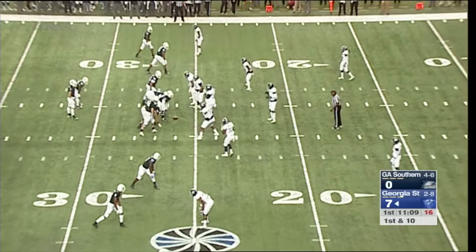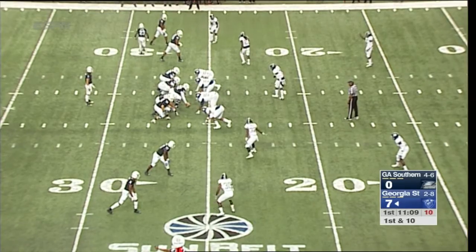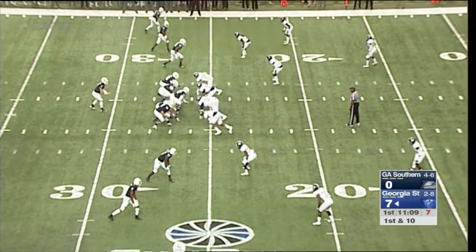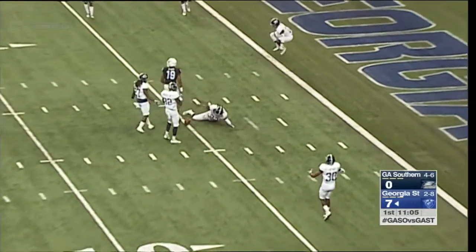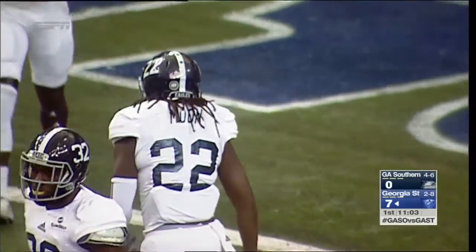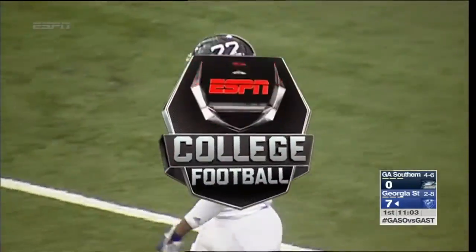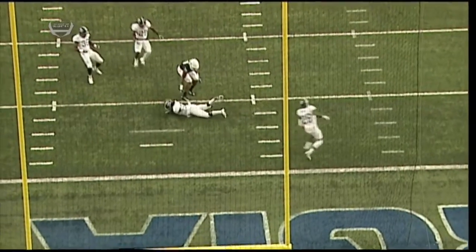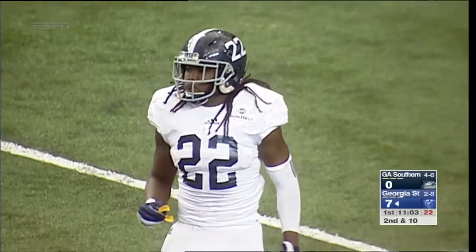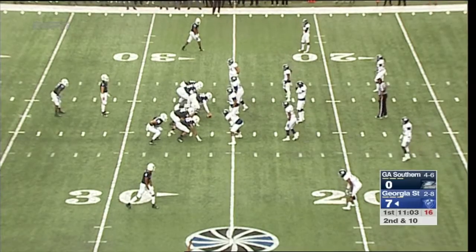An inauspicious start for the Georgia Southern Eagles as they're back on their heels defensively. Stubbs goes in motion to the top of the screen. Manning throws across the middle and it's nearly intercepted at the 4-yard line by Joshua Moon. Connor Manning had just a little too much air under the ball trying to get it to Robert Davis down the middle. The middle of the field was wide open once Stubbs went in motion. Joshua Moon — another Atlanta-area kid — played at Creekside High School in Fairburn, Georgia.